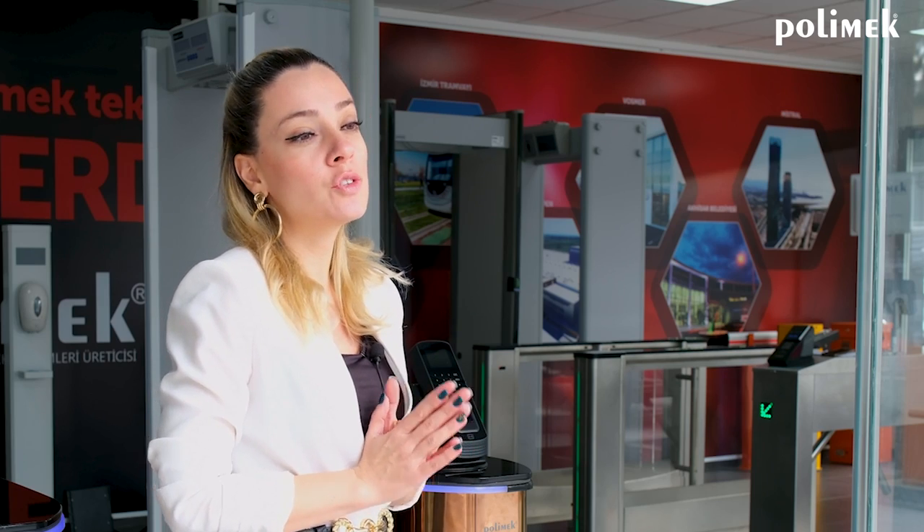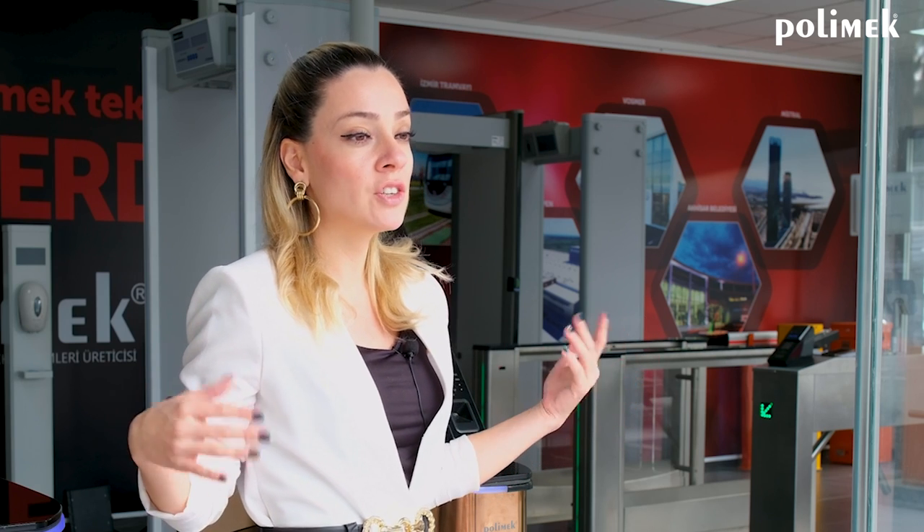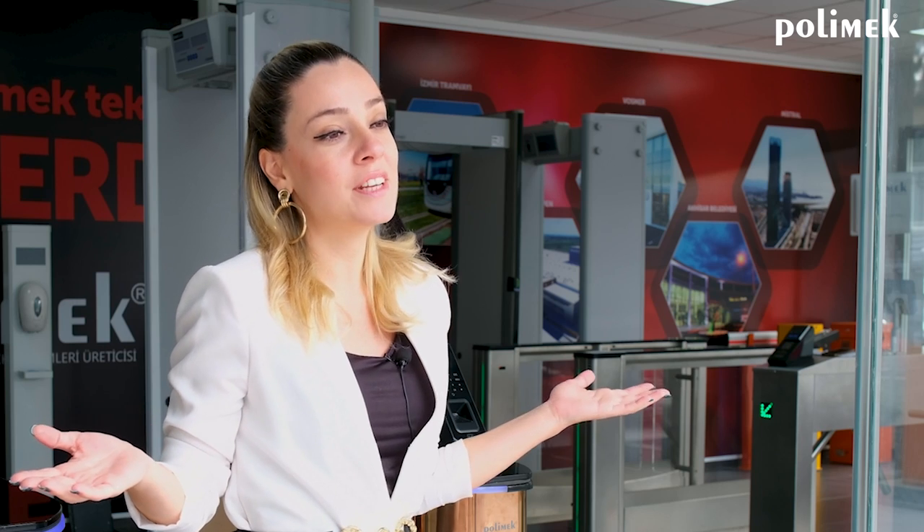Our vision is to create a safer future, controlling the flow of entrance and creating a safe environment with Polymech access control products. Thank you for choosing Polymech.